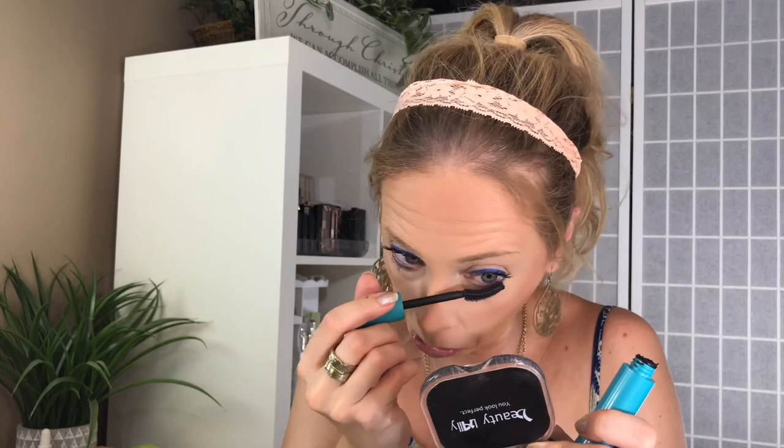Have any of you had unusual run-ins with wildlife in your homes? Please leave me comments down below, and let me know how you get flying squirrels out of your house. I have a feeling that's not the last of them. Here is the end look from trying these new products today. If you enjoyed this video, please give it a thumbs up, subscribe to my channel, and I will see you in my next video — which hopefully will not be about squirrels invading my house. Bye guys!